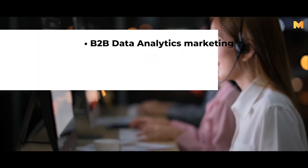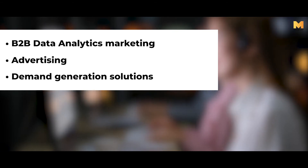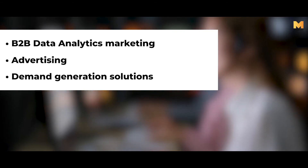Reach out to us for B2B data analytics marketing, advertising, demand generation solutions, and more.